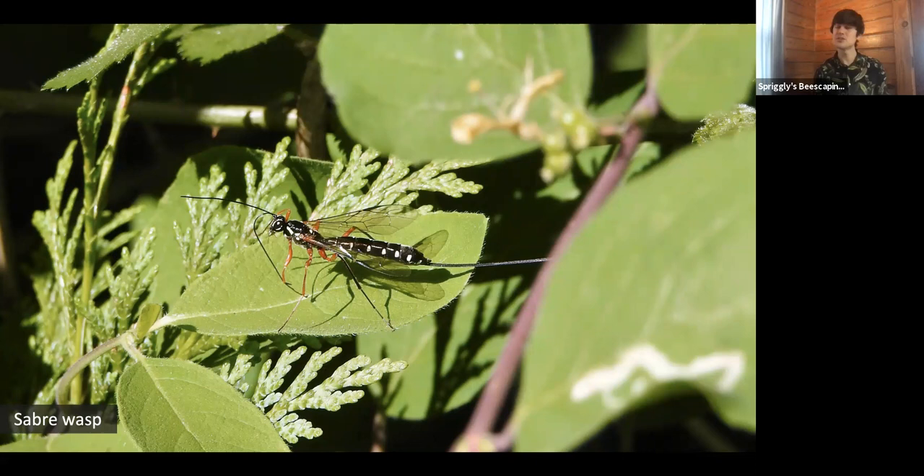Most wasps are what's known as parasitoids — a parasite that feeds off a host and always kills its host at some point during the process. The vast majority of solitary wasps are specialized in feeding on only one or a few types of prey that they instinctively know how to find and how to inject eggs into. They actually use that prey as almost a mobile nest for their young as they're growing, and once the young mature, they burrow themselves outside of that host. While a wasp like this saber wasp might look very scary — it gets its name from that long protrusion off the back of its abdomen — that's not a stinger at all. It's actually an ovipositor.